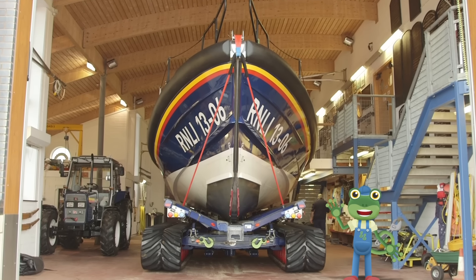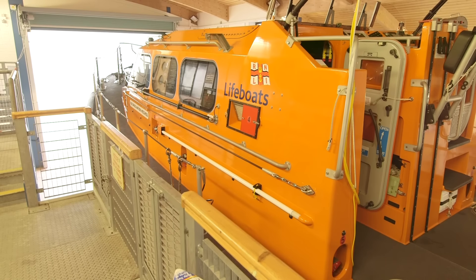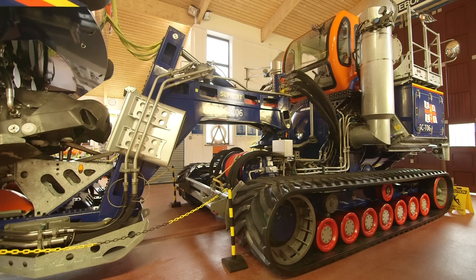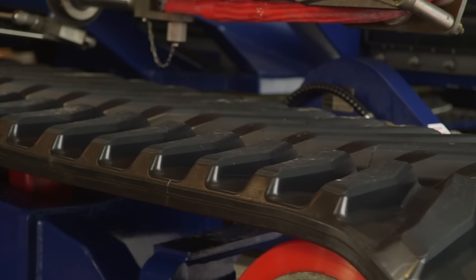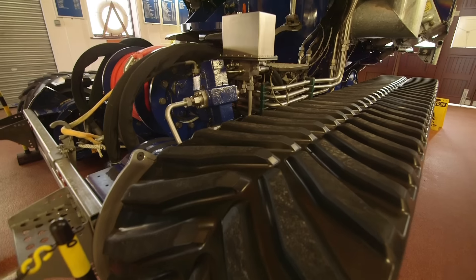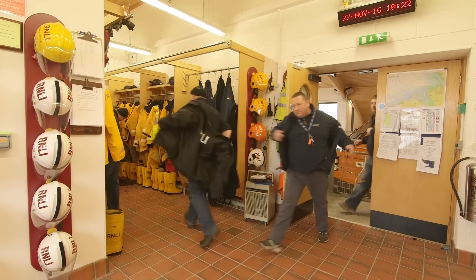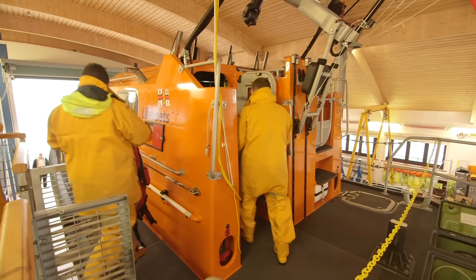I'm here at the Hoylake Lifeboat Station where I'm going to go sailing on this huge lifeboat behind me! Lifeboats are very important boats because they are life-saving boats! They rescue people who are in trouble out at sea! And look — this massive tractor is used to take the boat down to the beach and launch it into the sea! Just look at those caterpillar tracks! But the lifeboat wouldn't be any use without the amazing crew that sail her and look after her. Today they're doing a training exercise!